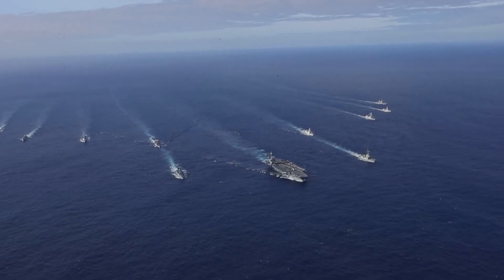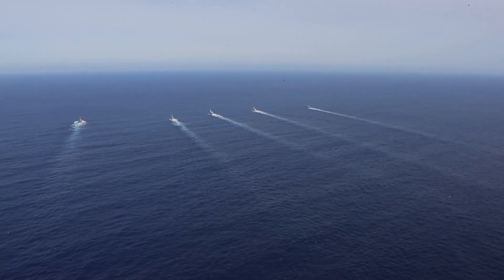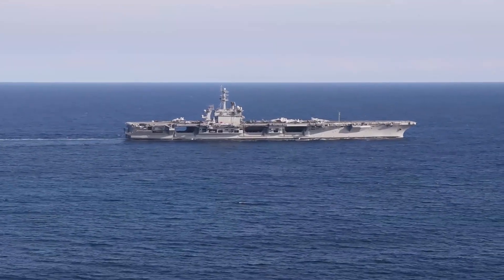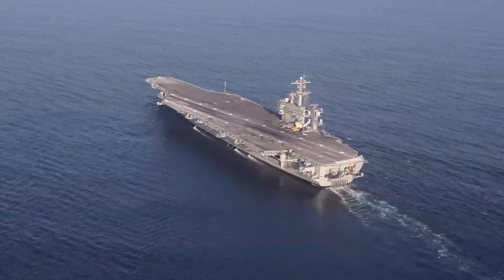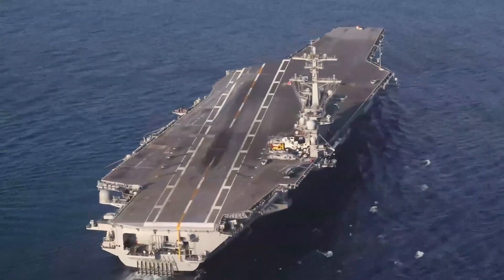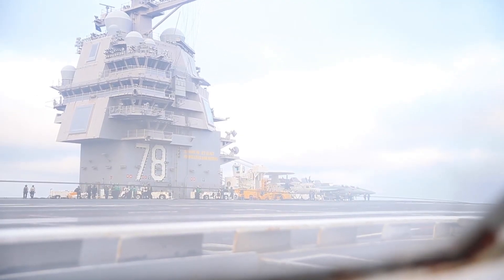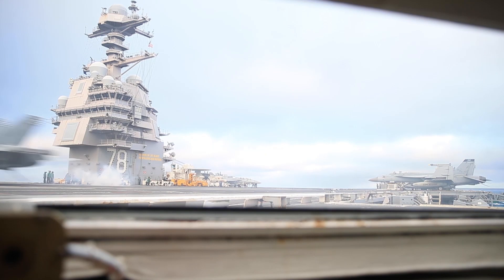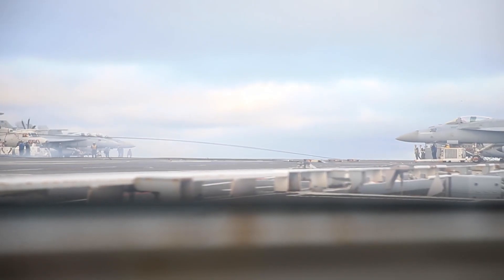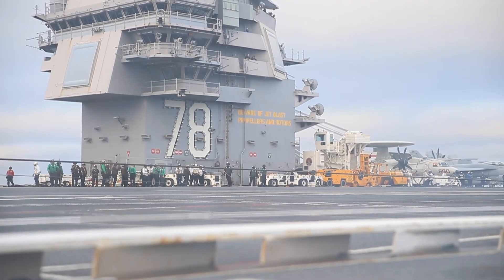While both the Nimitz and Ford class carriers are marvels of engineering, each represents a different era of naval warfare. The Nimitz class, with its long and distinguished service record, stands as a symbol of American naval power throughout the late 20th and early 21st centuries. The Gerald R. Ford class, with its cutting-edge technology and forward-looking design, is poised to carry that mantle into the future, ensuring that the US Navy remains a dominant force on the global stage.